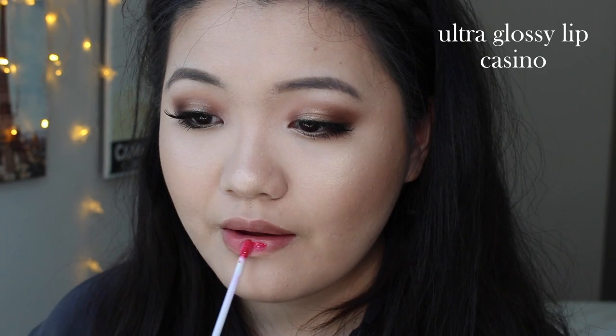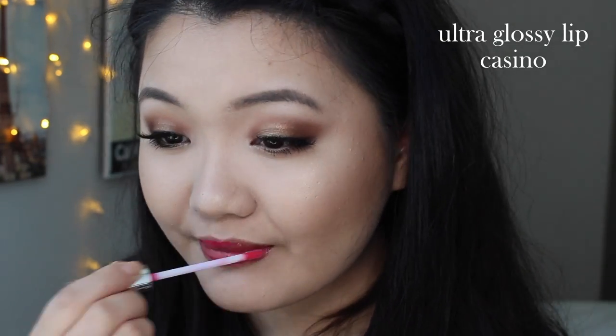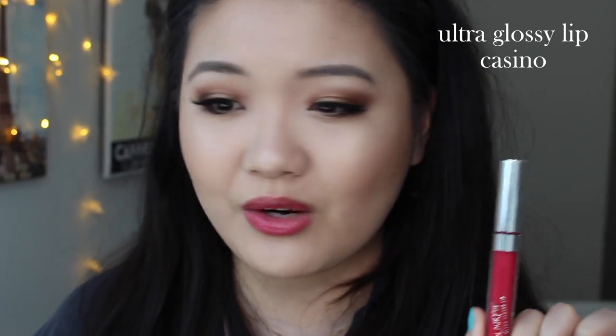Next up, we have the shade called Casino — a sheer pinky red. It's not as sheer as you would think. As you can see, this isn't that sheer for a quote-unquote sheer lip gloss. You can definitely see the color; it just livens up my complexion. Totally like this — it's super easy to wear as well. This is Casino.